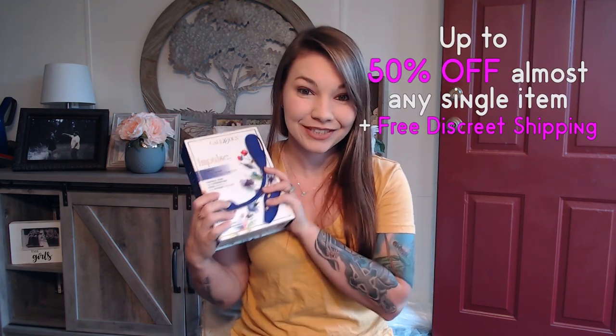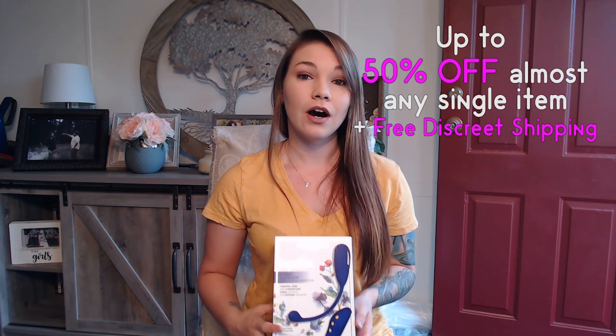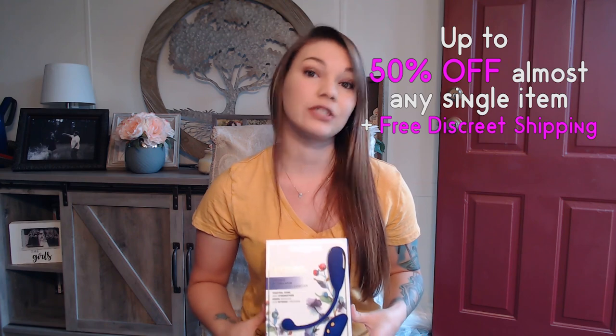I am so excited about this toy. It's actually going to be a replacer for me for many of my toys and I'll go over that towards the review part. But before I get started on that amazing part, I do want to give you an even more amazing promo code that will get you up to 50% off on any single item in the store plus free discreet shipping.